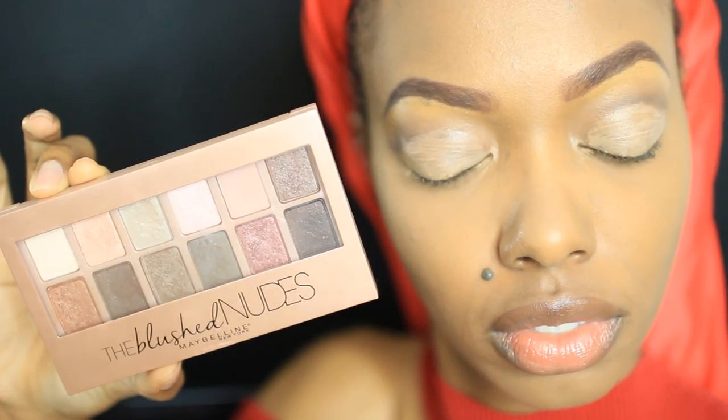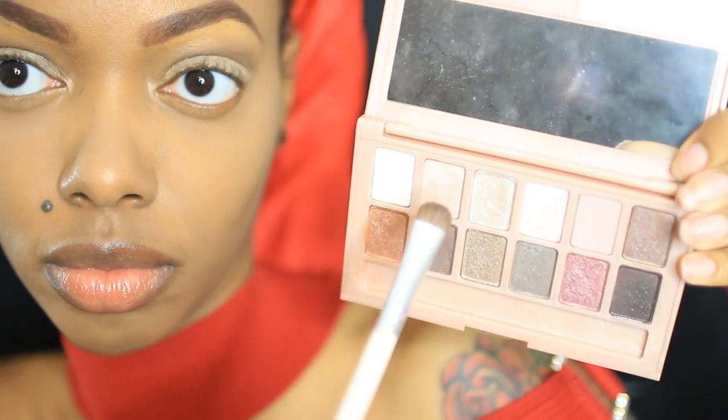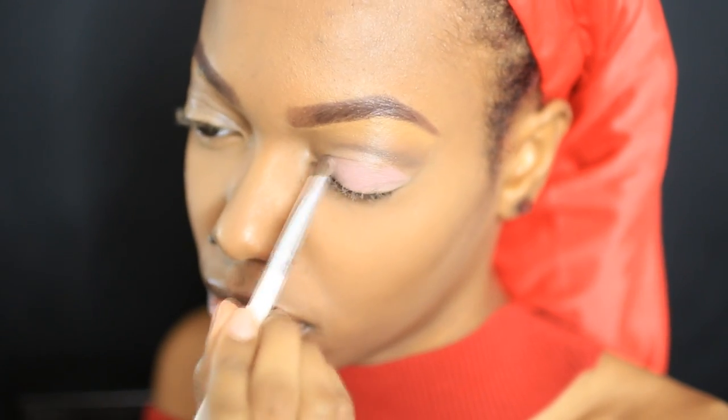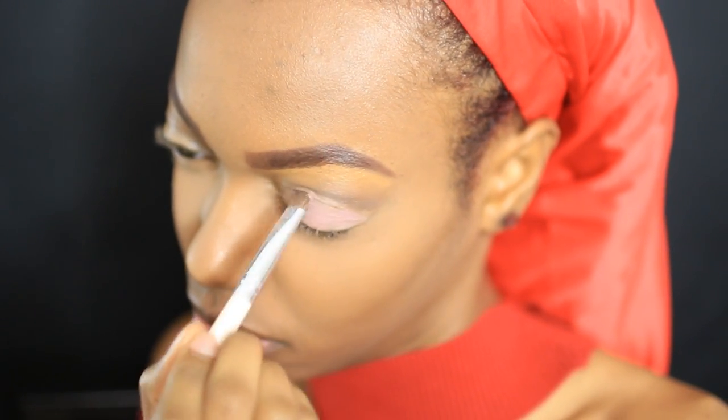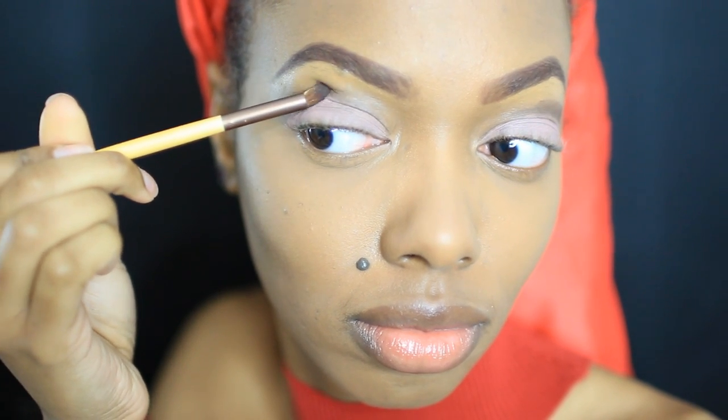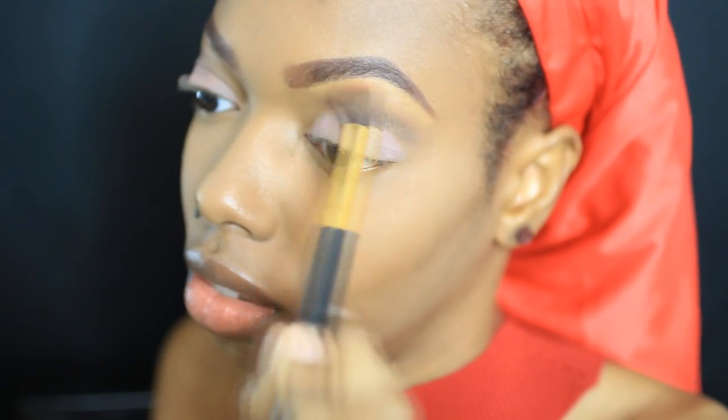Now I use this hope shade on my lids — it's very matte and it really accentuates the shape of my eye. Then I use this dark shade to help define my eye shape on the area where I cut the crease, and then I blend it out. I make sure everything is seamless and smooth.